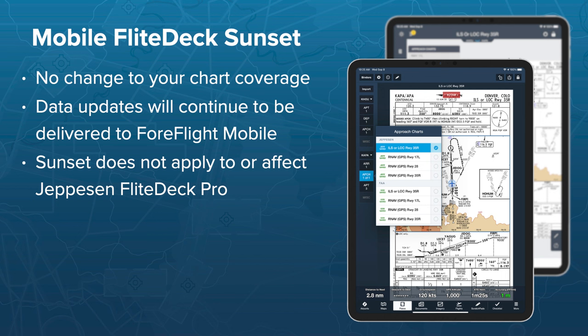When Jeppesen Mobile Flight Deck is sunset, your Jeppesen charting coverages will remain intact — there will be no change to your chart coverage, and all data updates will be delivered in ForeFlight. This sunset does not apply to or affect Jeppesen Flight Deck Pro in any way — that's a separate app used by commercial airlines. Today's information is intended for non-airline commercial operators. If you are part of an airline, please contact sales@foreflight.com.